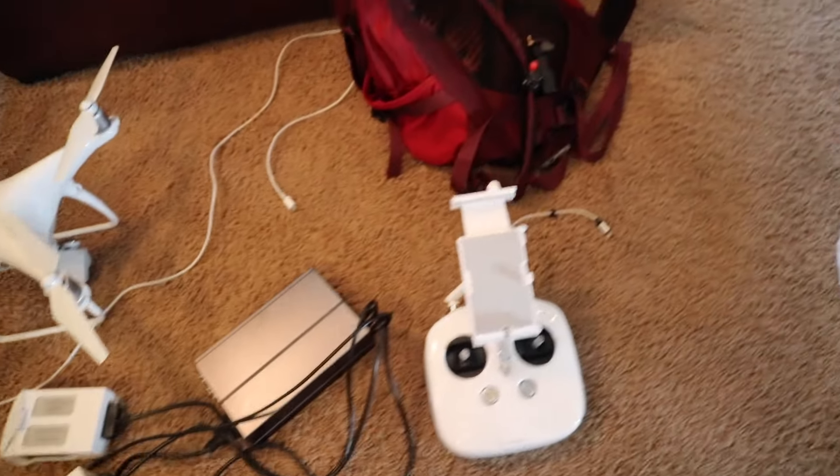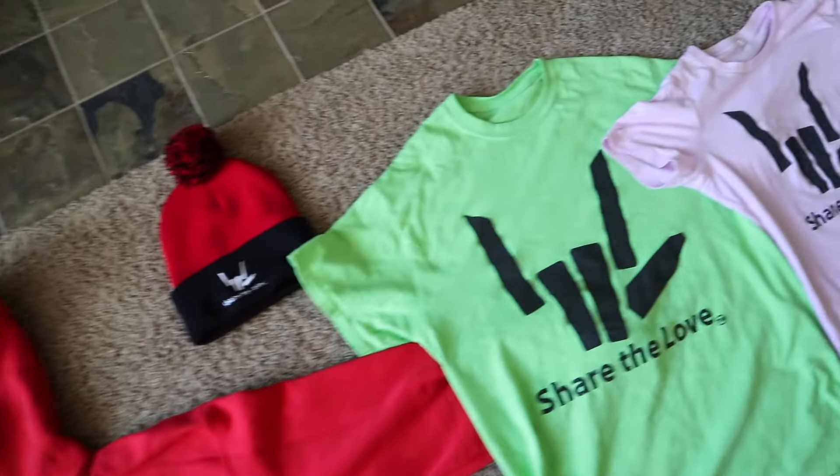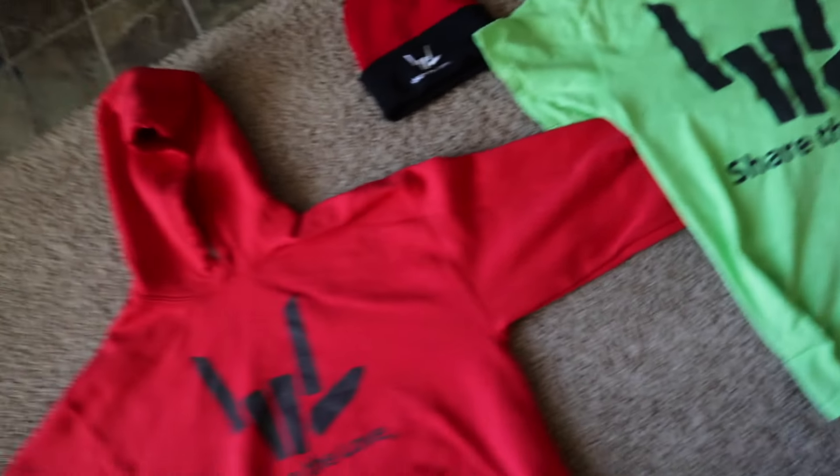We've got our drones here, a bunch of camera equipment, and of course we got our share the love merch all set up and ready to go for the music video. And we got the crew here. Are you ready to show the Sharers some awesome behind-the-scenes footage for the Snow Day music video?